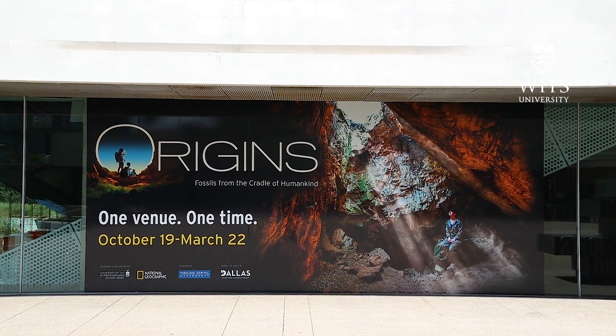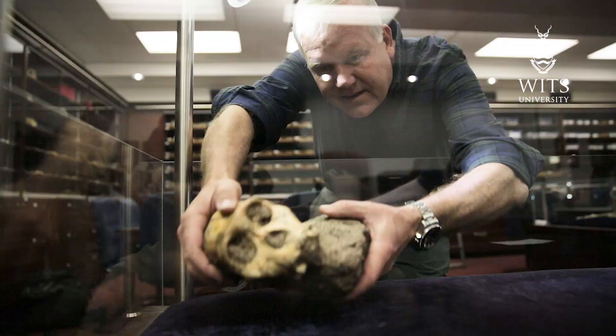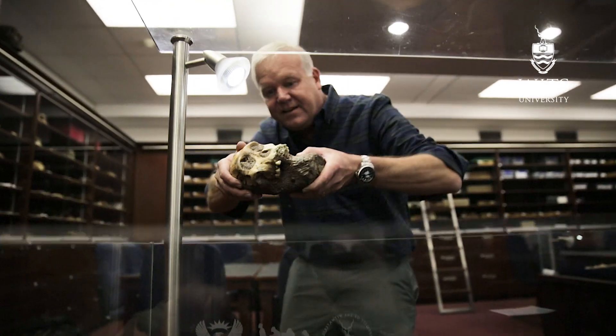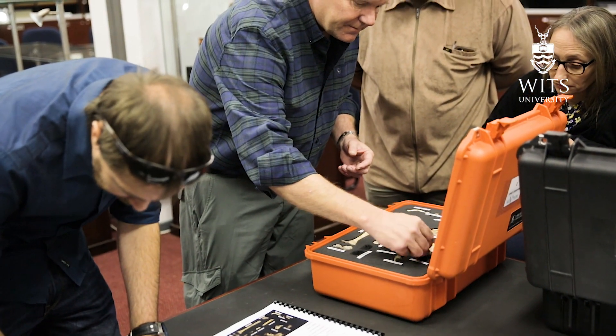These skeletons are going to the Perot Museum in Dallas, Texas for a six-month exhibit, and what's exciting about that is this will be the first time in history two ancient human relative skeletons have been on display together — of different species from the continent of Africa — outside of Africa.